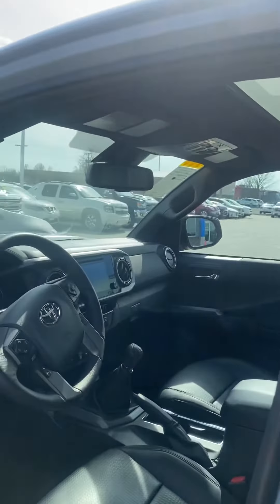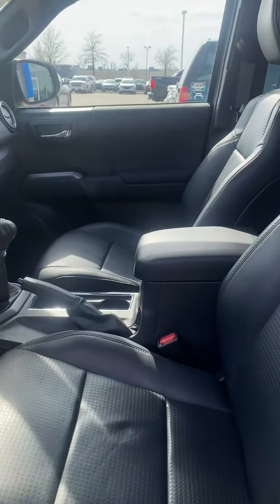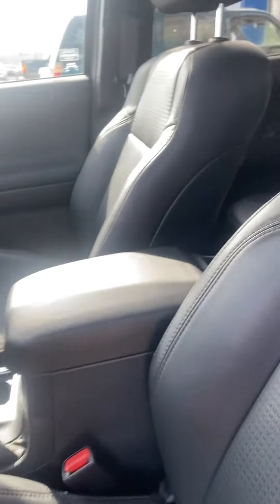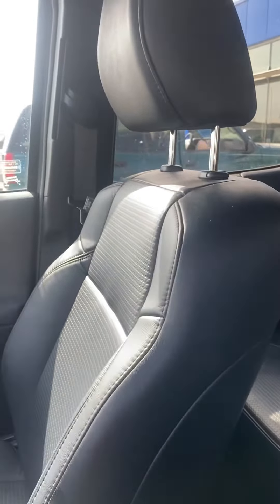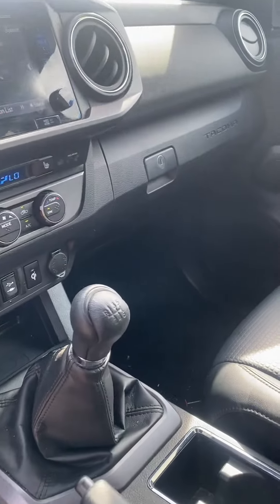The beautiful thing about this vehicle is it does only have 15,000 miles on it. And you rarely see this, but you don't see leather interior on a Tacoma very often. It's a very nice, clean, sleek black interior, and it is a manual transmission — a six-speed.